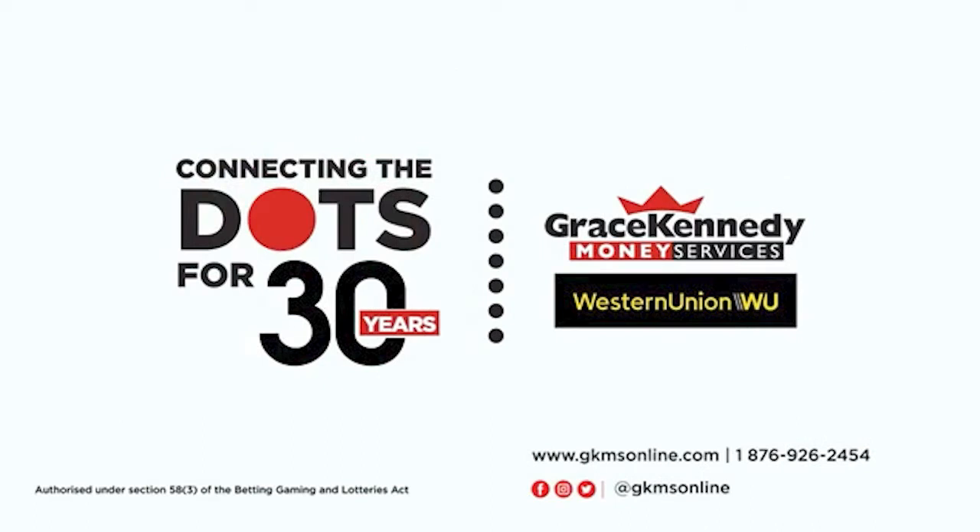Since the 90s, Grace Kennedy Money Services and Western Union have been connecting families at home and abroad. In the 2000s, we did the same, linking generous senders to grateful receivers. And in the 2010s, reaching people in every nook and cranny. Now in the 2020s, when loved ones are forced to be apart, we're here, keeping you connected. Grace Kennedy Money Services and Western Union — 30 years of helping you connect the dots.